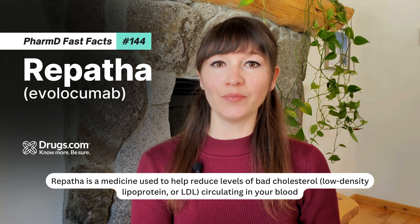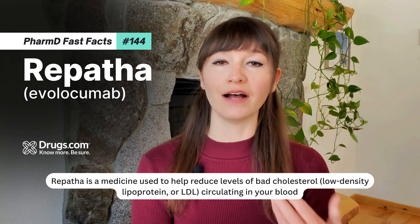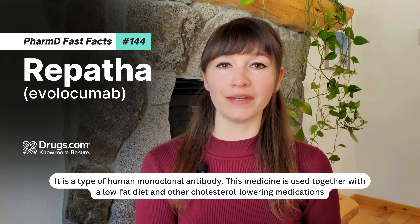Repatha is a medicine used to help reduce levels of bad cholesterol, low-density lipoprotein, or LDL, circulating in your blood. It is a type of human monoclonal antibody.